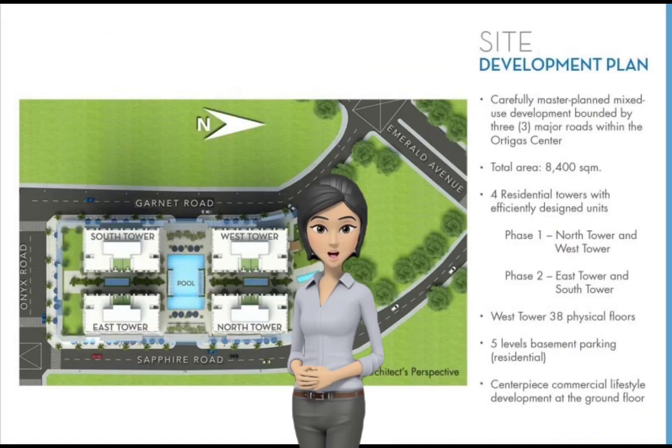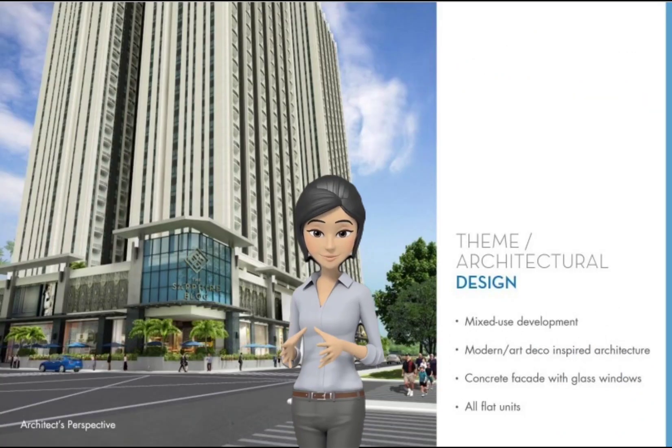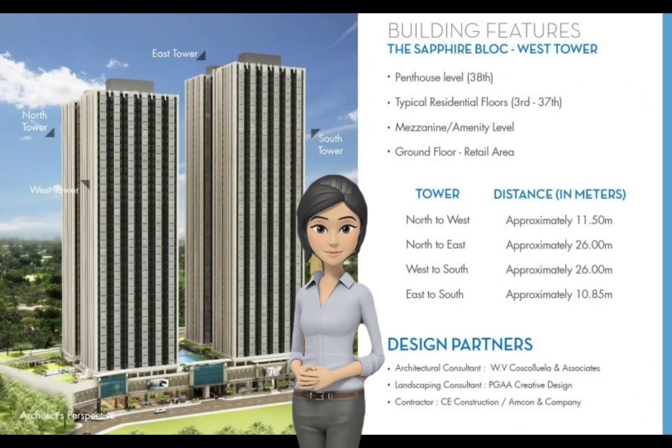Completed by the development's prime location and efficiently designed living spaces, perfect for authentic and efficient city living.